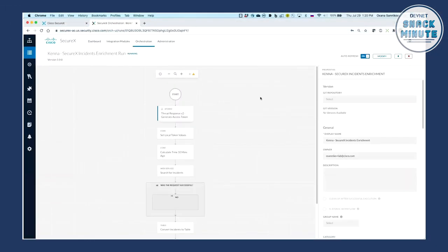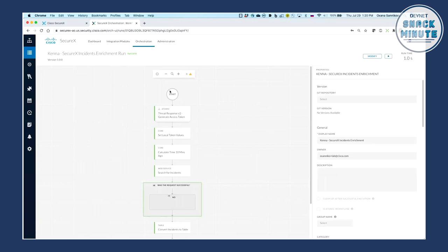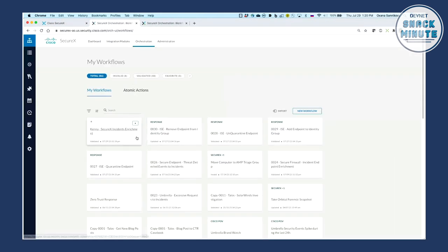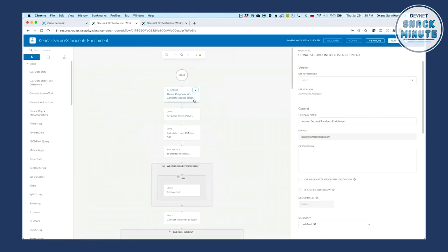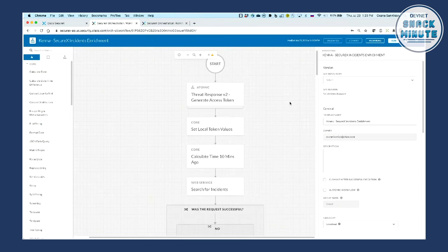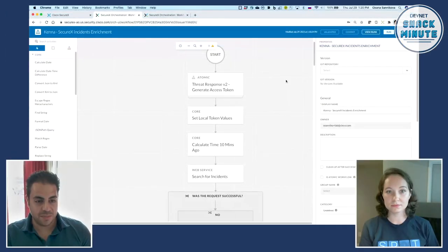Normally you would want to run this workflow on a schedule, but we'll run it manually for now. As we go through the workflow, Oksana, can you talk about the different pieces, atomic actions, and the APIs that are happening — to give our snackers an idea of how easy it is to build a no-code flow and how powerful it is to leverage those APIs? Yes, sure, definitely. Let's look at this workflow while it runs.